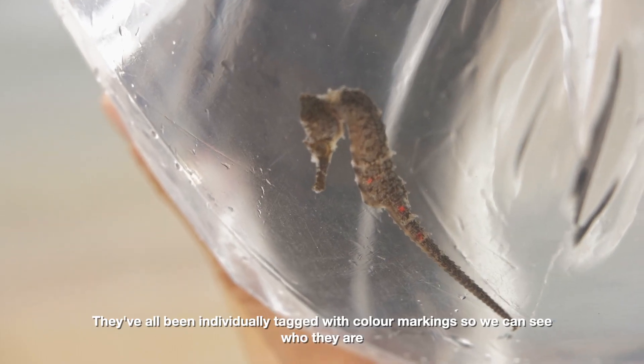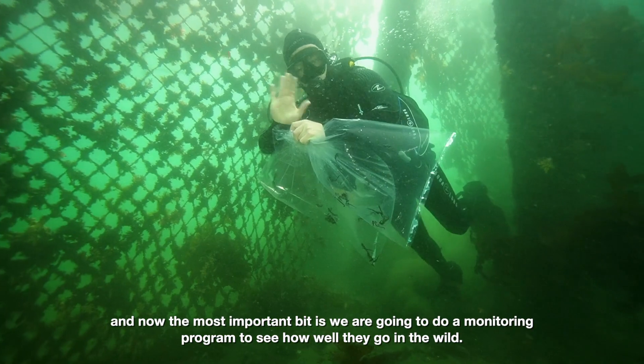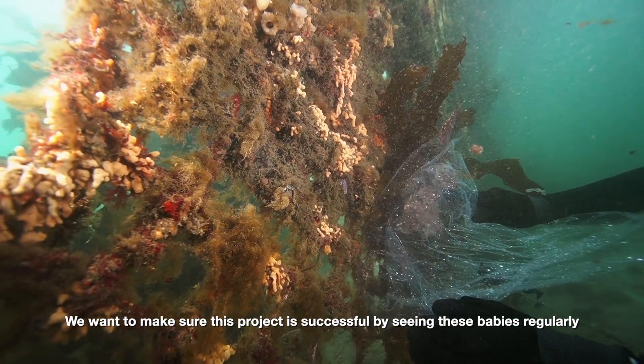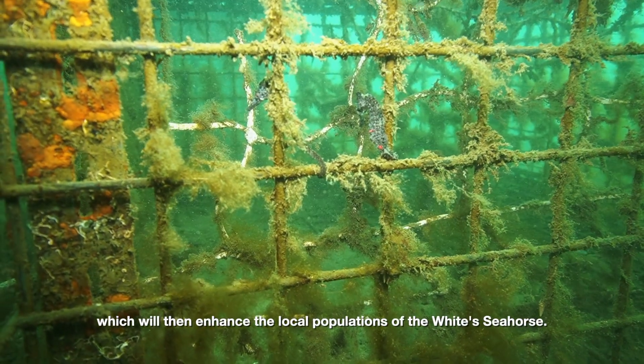They've all been individually tagged with color markings so we can identify them. Now the most important thing is the monitoring program to see how well they go in the wild. We want to see these babies regularly, and hopefully in a couple of months we'll see them breeding, which will enhance the local populations of the white seahorse.